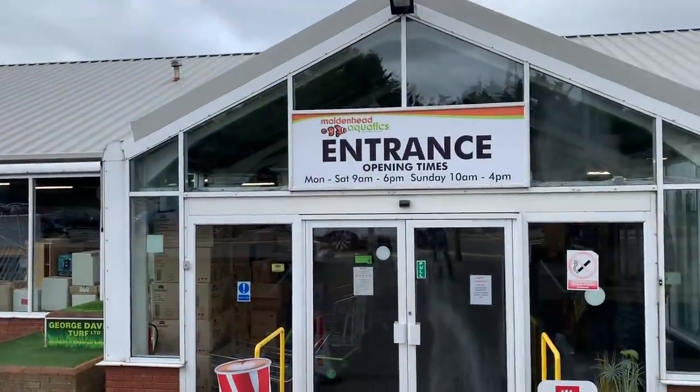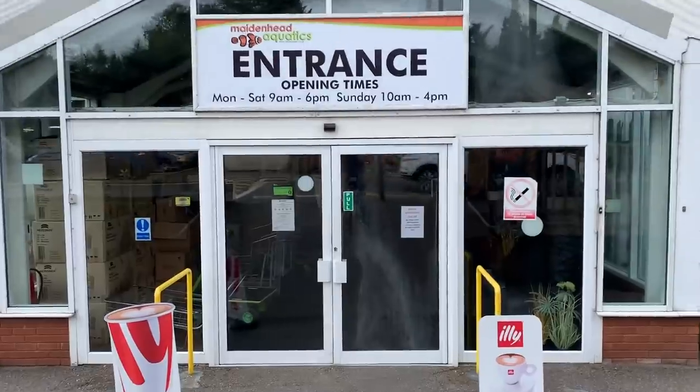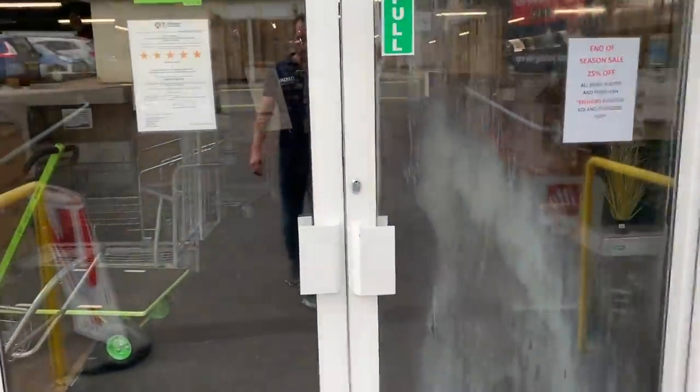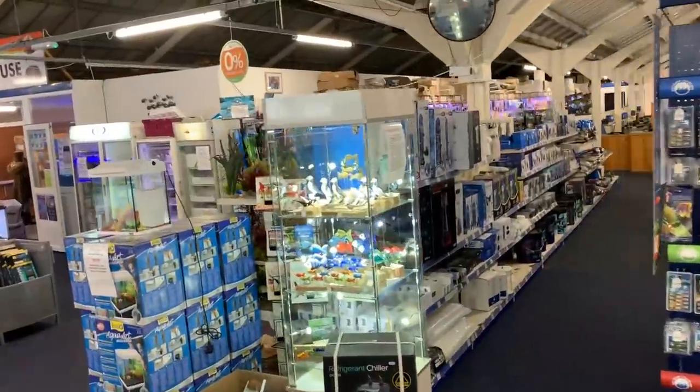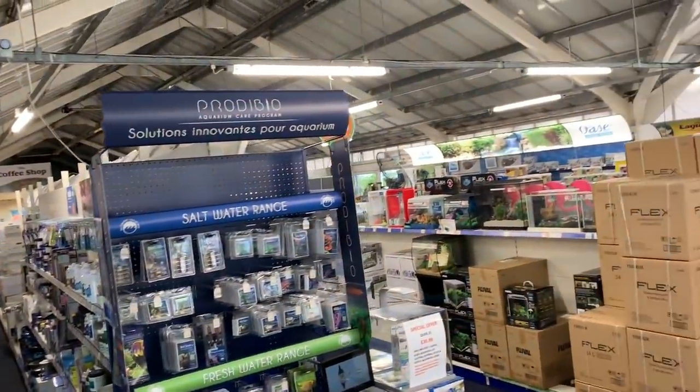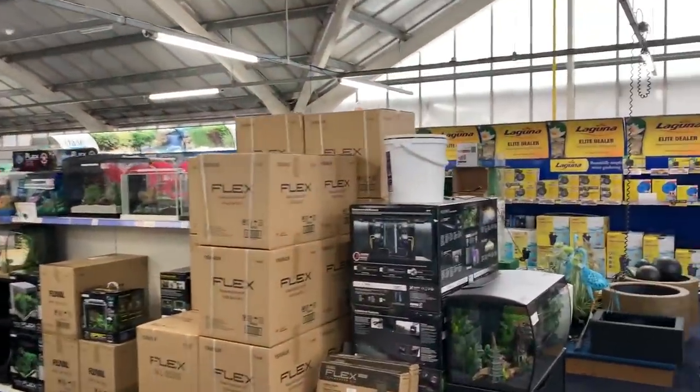The store is absolutely massive. It's part of a big retail estate and I'll show you in more detail of how big it is when you look at the dry goods area. Let's take a look at their pond stuff to start with.